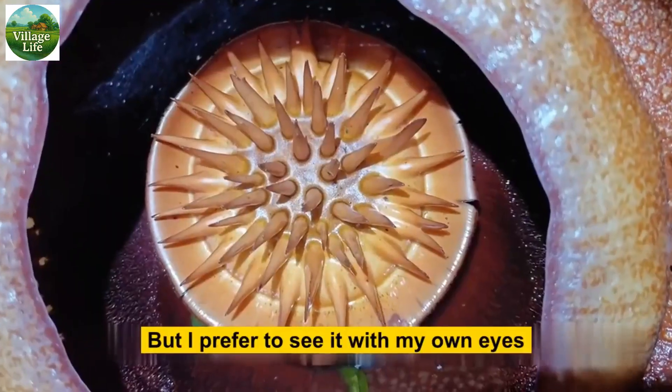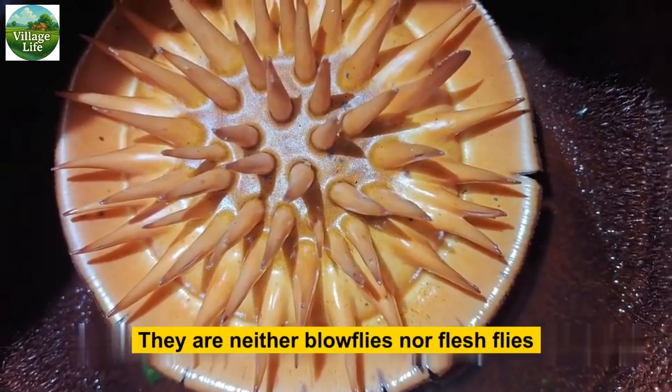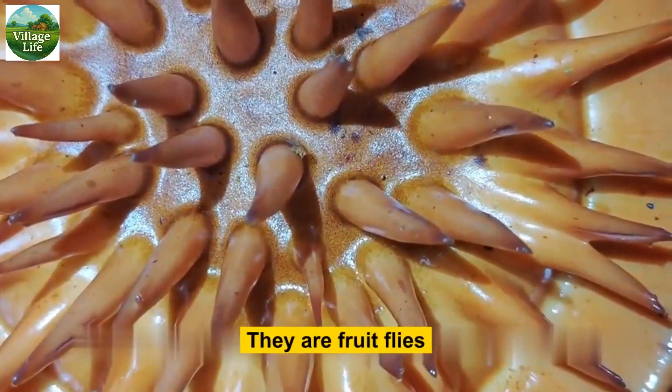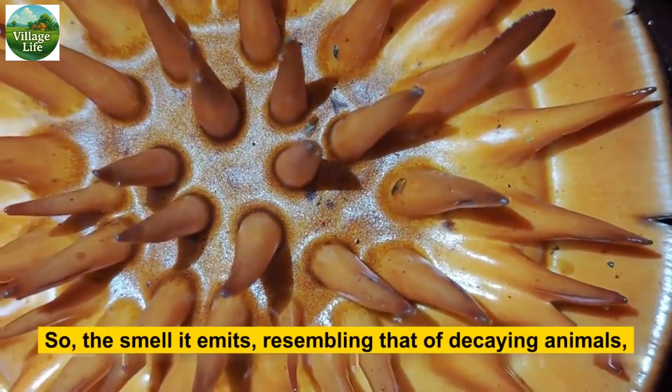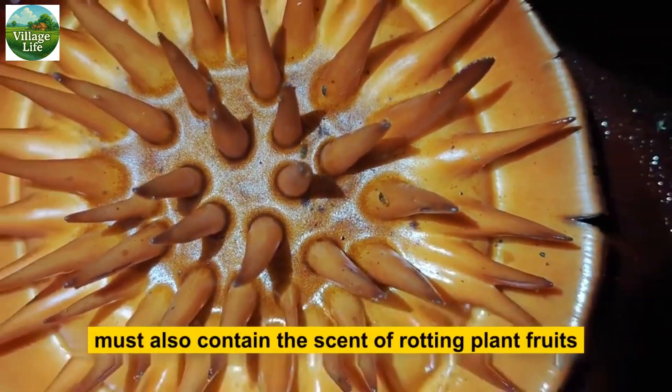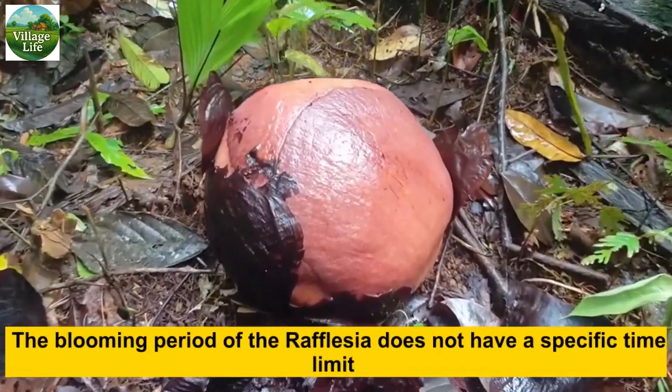But I prefer to see it with my own eyes. Everyone, pay attention — those tiny ones inside are neither blowflies nor flesh flies; they are fruit flies. So the smell it emits, resembling that of decaying animals, must also contain the scent of rotting plant fruits.